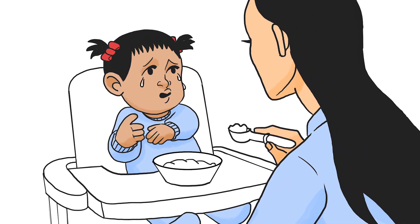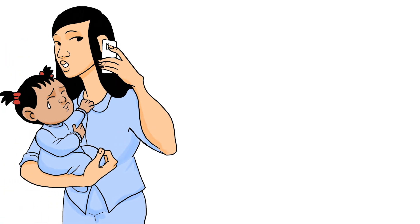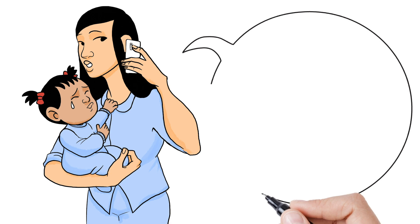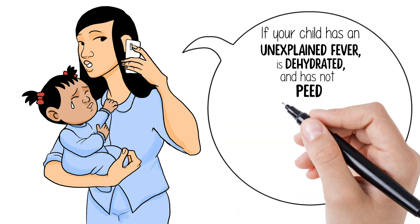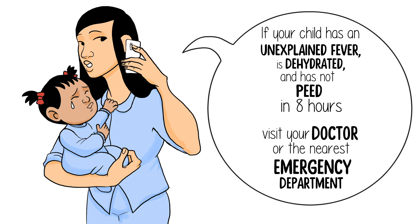She was refusing to eat and drink, wouldn't settle for a nap, and still had not had a wet diaper. Kira hadn't had these symptoms before, and Kira's mom didn't know what was wrong, so she called HealthLink. The nurse told her if Kira continued to have a fever and was still refusing to drink and did not pee in at least eight hours, they should visit a doctor or the emergency department.